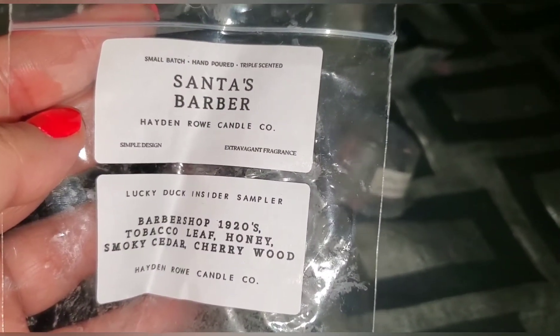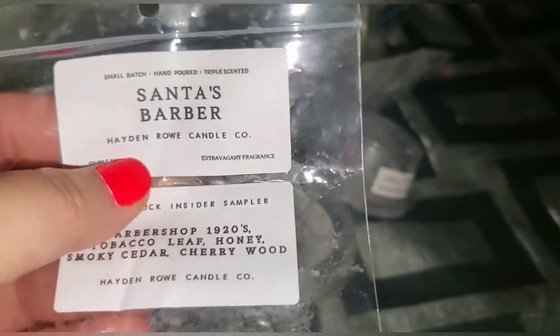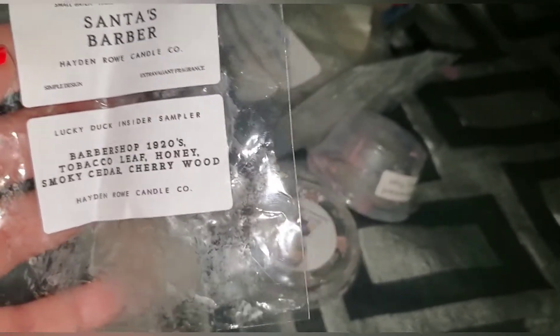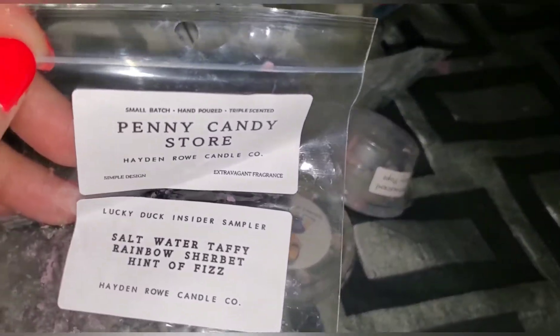Hayden Rowe santa's barber — this is a barbershop scent: 1920s tobacco leaf, honey, smoky cedar, and cherry wood. Very nice. I have some coming — I did order it. It's just a barber shop with all those scent notes and it's really nice.